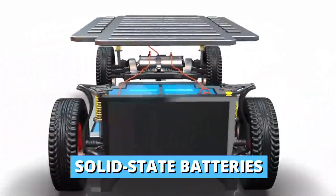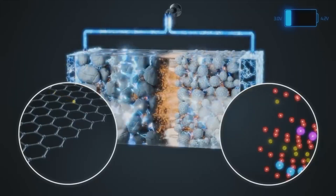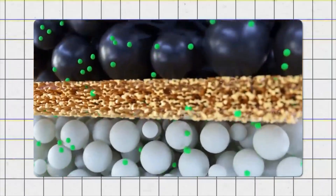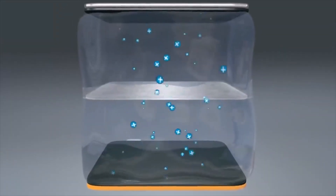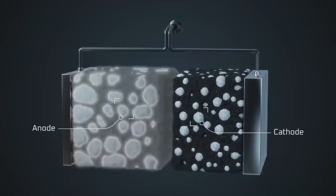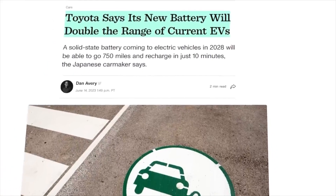Finally, when solid-state batteries are produced in larger amounts, their price is expected to be lower than that of regular lithium-ion batteries, which could make them more affordable in the future. The price might not drop dramatically because they still use lithium, which is quite expensive. However, it's good to know that we're moving closer to more affordable electric vehicles.